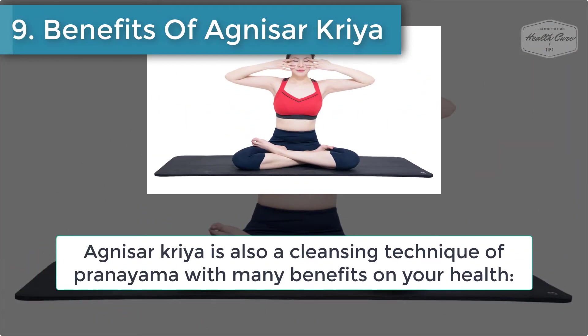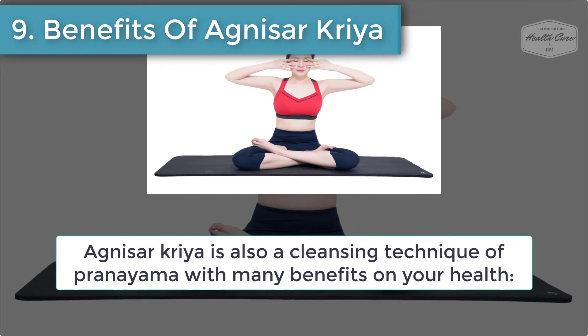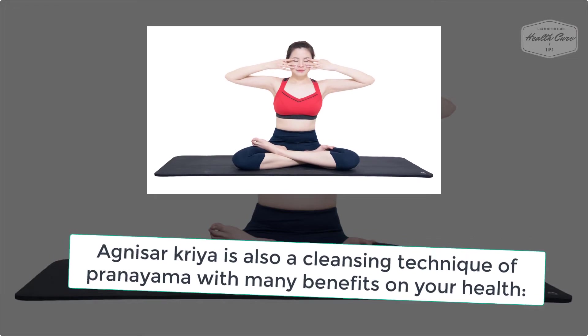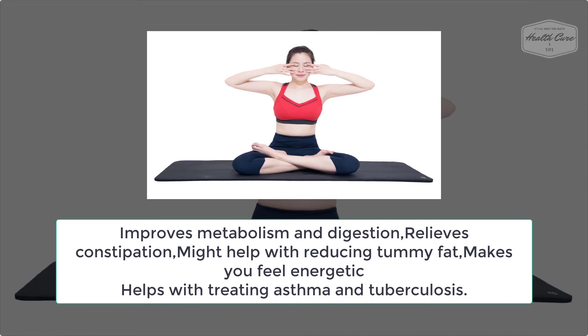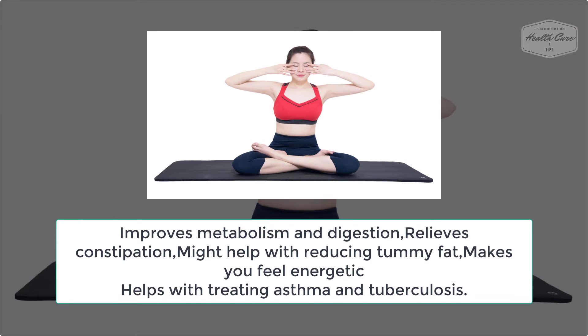Number 9: Benefits of Agnisar Kriya. Agnisar Kriya is also a cleansing technique of pranayama with many benefits for your health. It improves metabolism and digestion, relieves constipation, might help with reducing tummy fat, makes you feel energetic, and helps with treating asthma and tuberculosis.